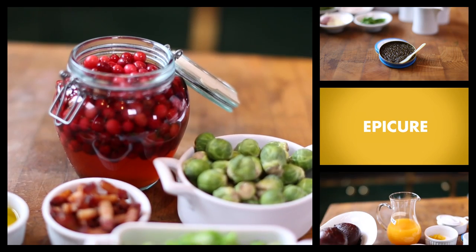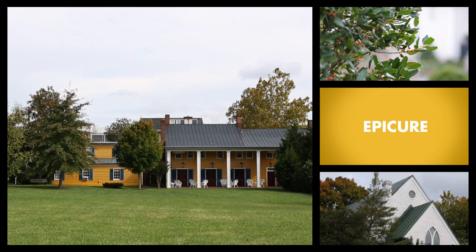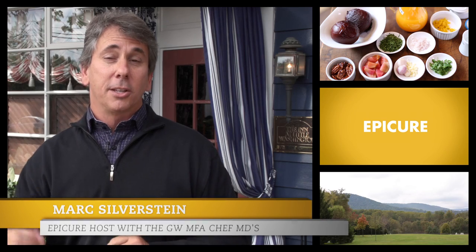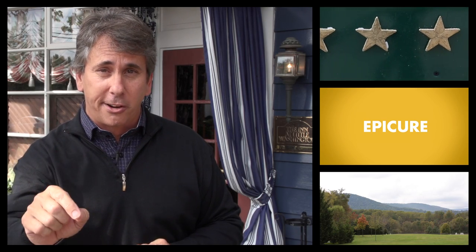The Inn at Little Washington opened in a former garage in 1978 and over the years transformed into an international culinary shrine. And right now, its owner, renowned chef Patrick O'Connell, is going to transform a vegetarian recipe into yet another masterpiece.